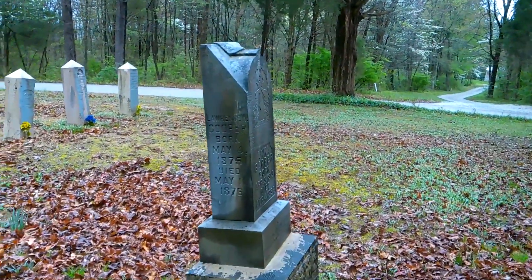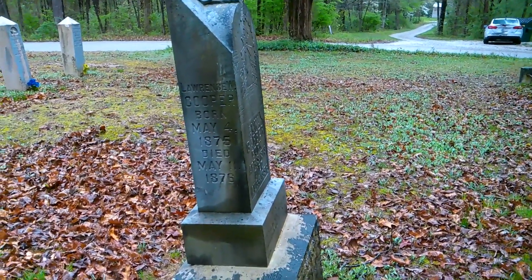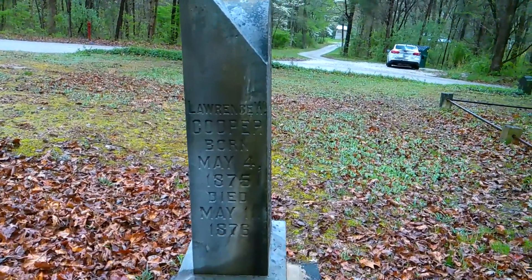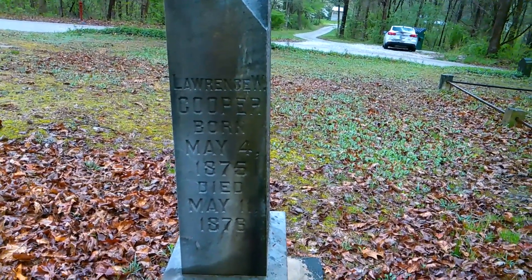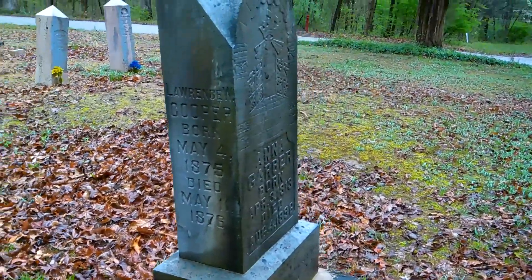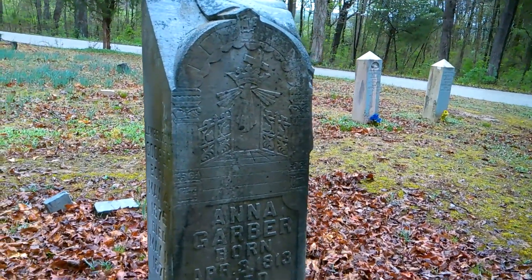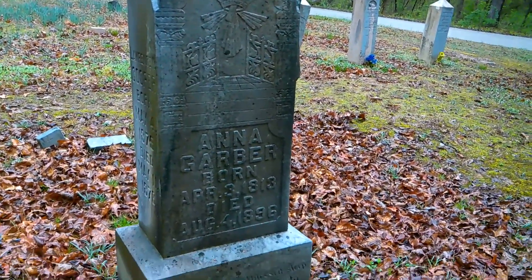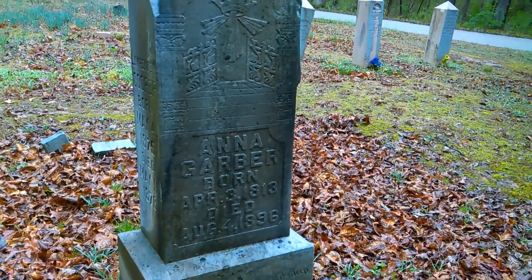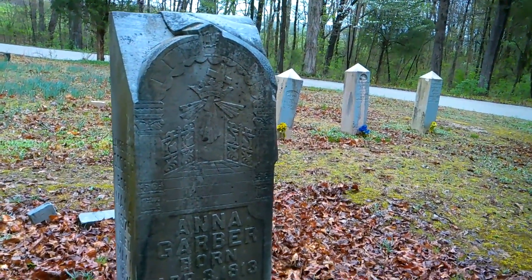Now I saw this one walking by — it's to a Lawrence W. Cooper. But check this out with the water and stuff — look at that detail. Check that out. And Anna Garber.